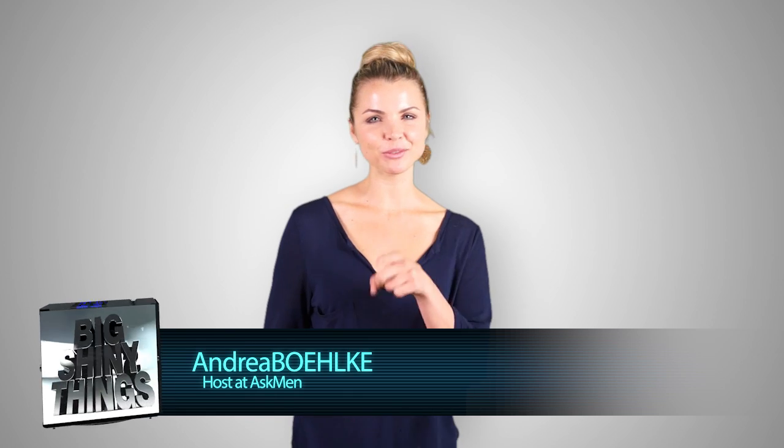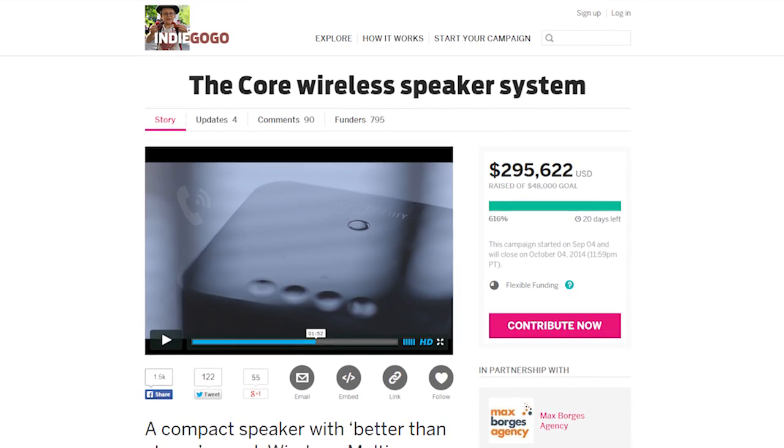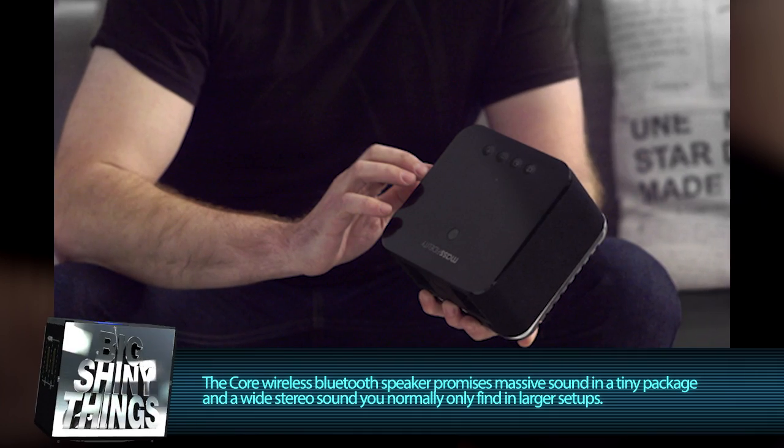Hey guys, I'm Andrea, you're watching Big Shiny Things, and today we're talking about the Core Wireless Speaker System. Currently crowdfunding on Indiegogo right now, Core is a compact speaker that promises absolutely massive sound for its size.